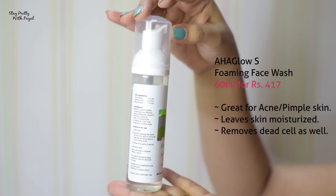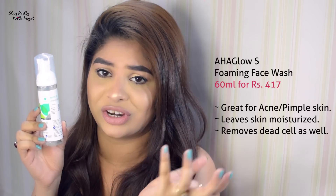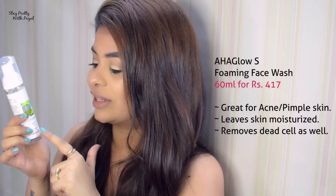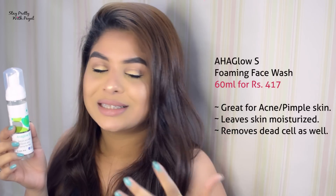The fourth product was also recommended by my dermatologist, once I was over my acne phase. He said I should not use salicylic acid again as it's a very harsh face wash, so he recommended AHA Glow. Even though it also contains salicylic acid, I believe he recommended it because it has aloe vera extract, which is great for moisturizing. AHA Glow contains salicylic acid, glycolic acid, and aloe vera gel — great ingredients together that will moisturize your skin, keep it fresh, and remove dead cells.